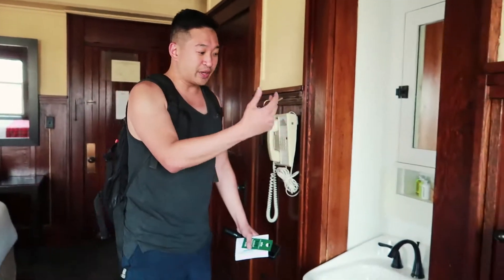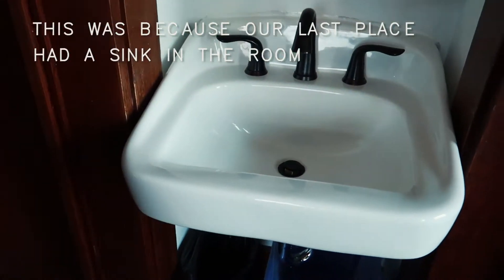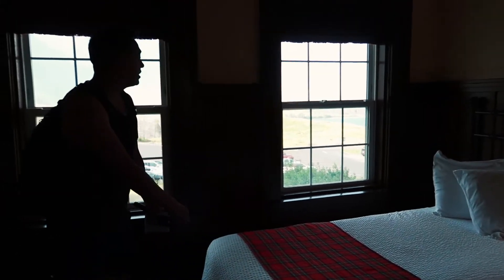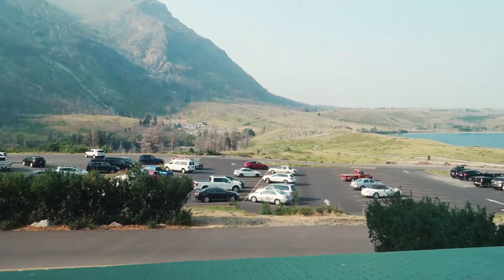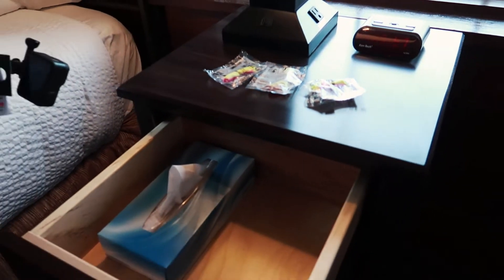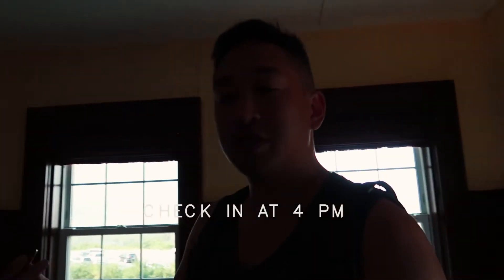Right over here we have this interesting sink. I don't know what it is, but Waterton likes to have a sink and mirror right outside a bedroom. There's a fan baseboard, three windows, a side table, and a night lamp. They also prepared us some earplugs — heavy, heavy snores like Lesley. There's a tissue box too. Currently it's 5:57 and check-in time was 4 p.m.